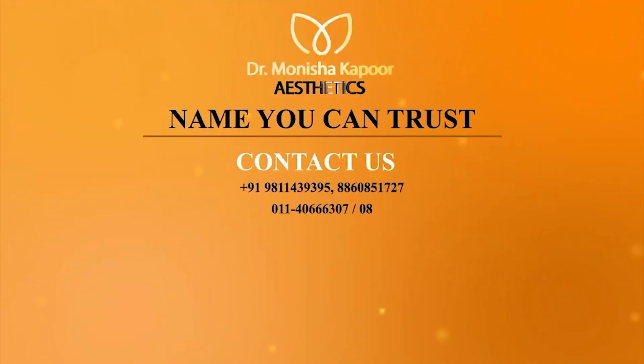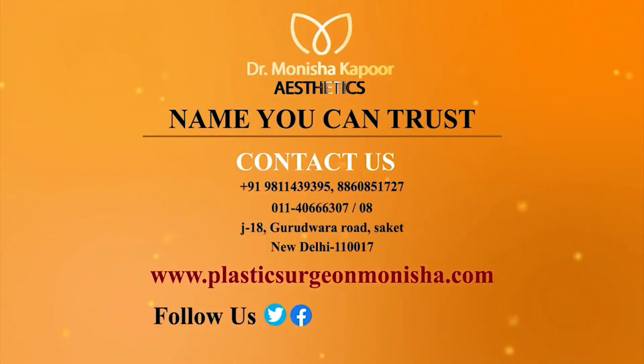For more information, call us on these numbers — our managers would be happy to assist you. If you want to know about prices, please visit our website or Instagram page and check the results of our patients.